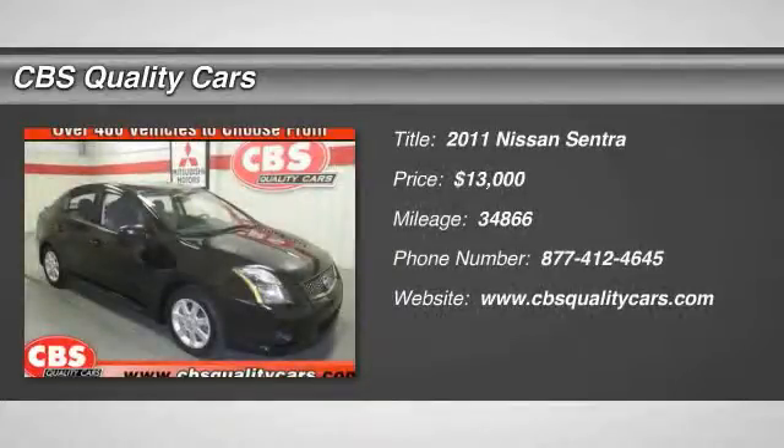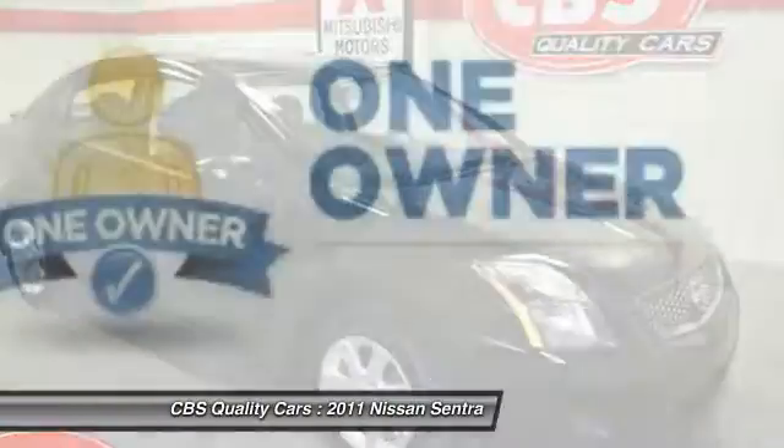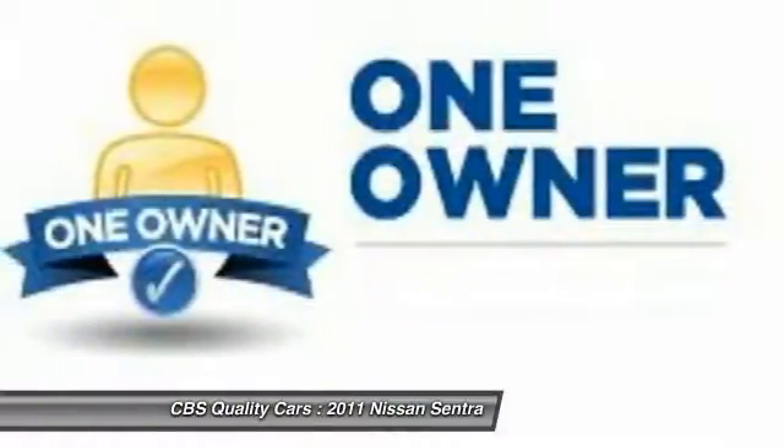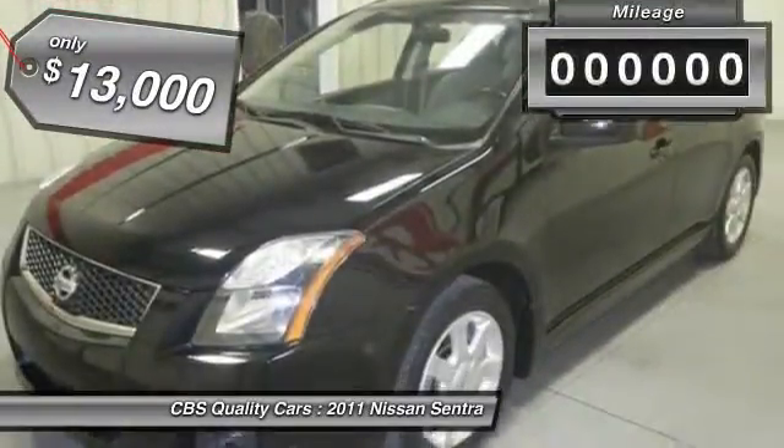The 2011 Sentra. With its spacious and versatile interior and stellar 34 miles per gallon fuel efficiency, the Nissan Sentra is the obvious choice for anyone who wants to enjoy a stylish and comfortable ride, and is priced below $15,000.